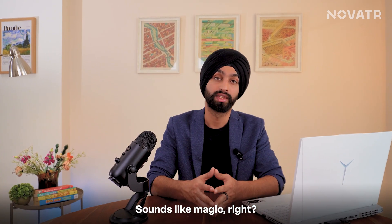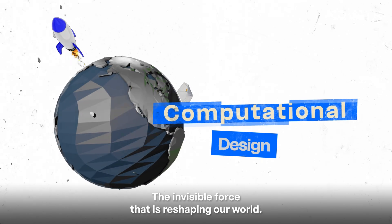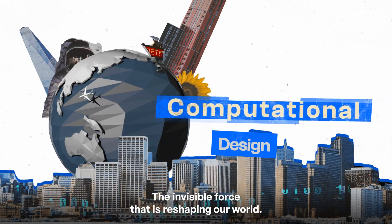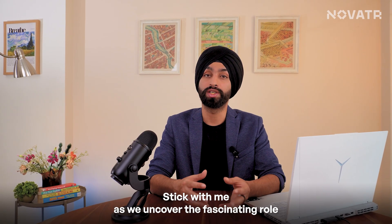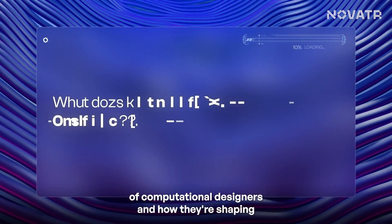Sounds like magic, right? Well, there's no magic here — just computational design, the invisible force that is reshaping our world. Stick with me as we uncover the fascinating role of computational designers and how they're shaping the future of design.